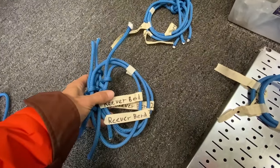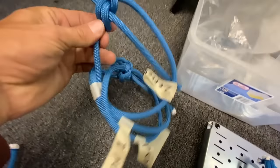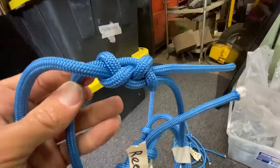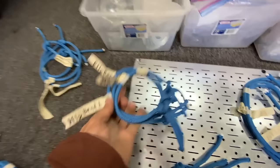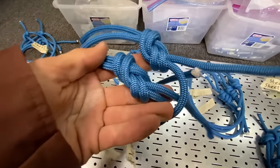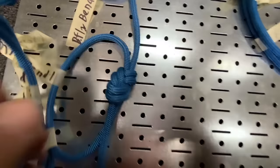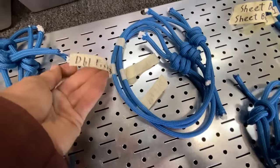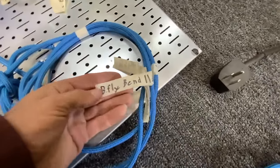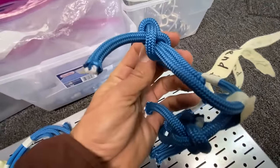Loops are what you call bends apparently - I'm learning stuff here. Starting with the zeppelin bend - that's a pretty neat looking knot. A Reaver bend, a butterfly bend, then the Flemish - that's a figure eight, something I've tied a lot of and didn't know was called a Flemish. Then a double fisherman's, something I do know.